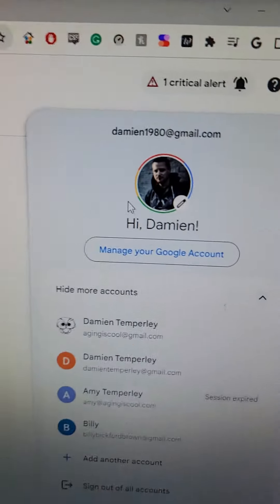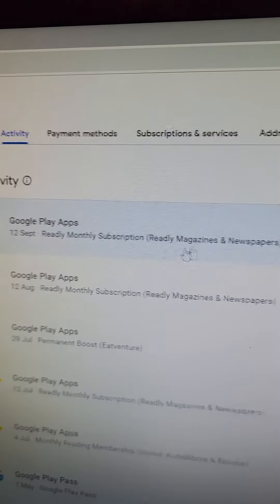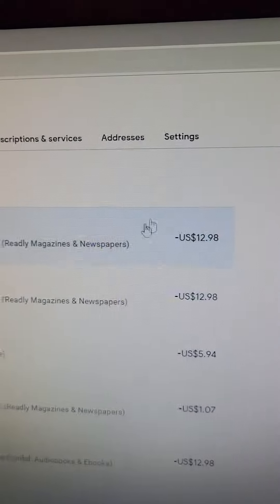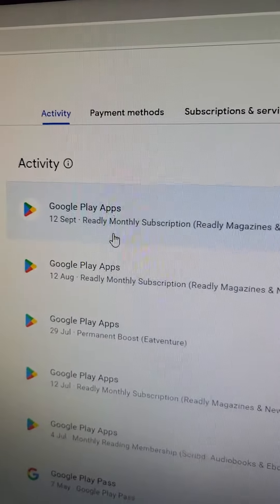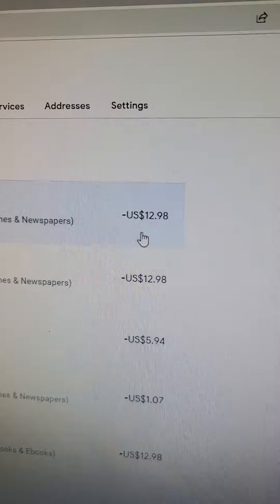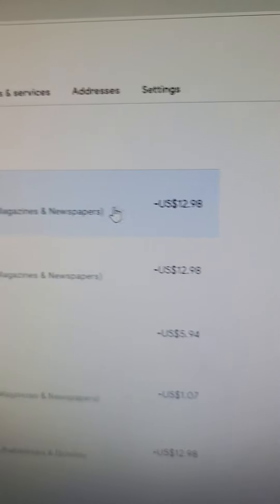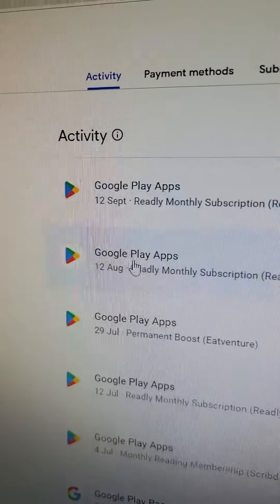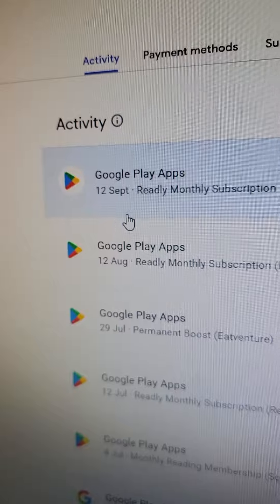I am Damien1980 at gmail.com and I'm making this video to show Google two unwarranted payments that have come out of my Google Play account for the amount of $12.98 each. That's about $25.